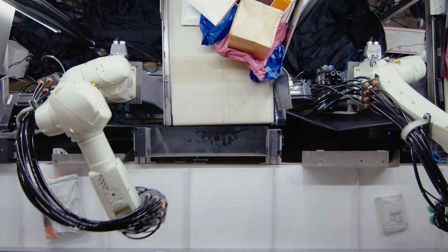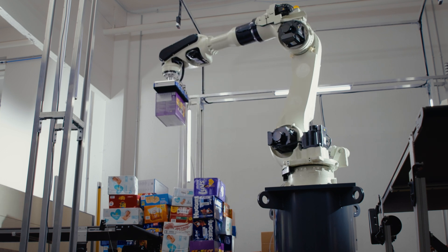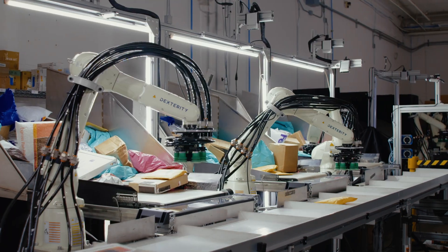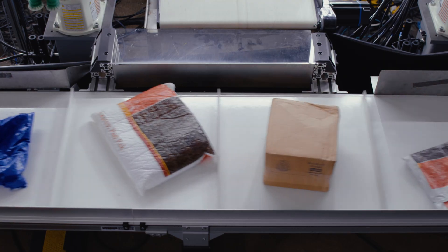We're here to give your warehouse a hand with full capability robots powered by one platform. Dexterity robots pick, pack, sort, build, and collaborate, even as materials change.